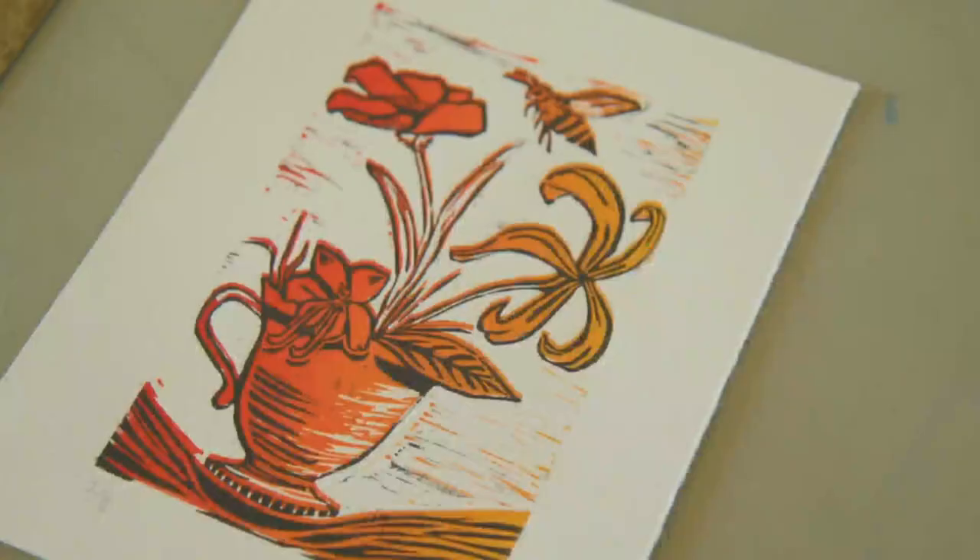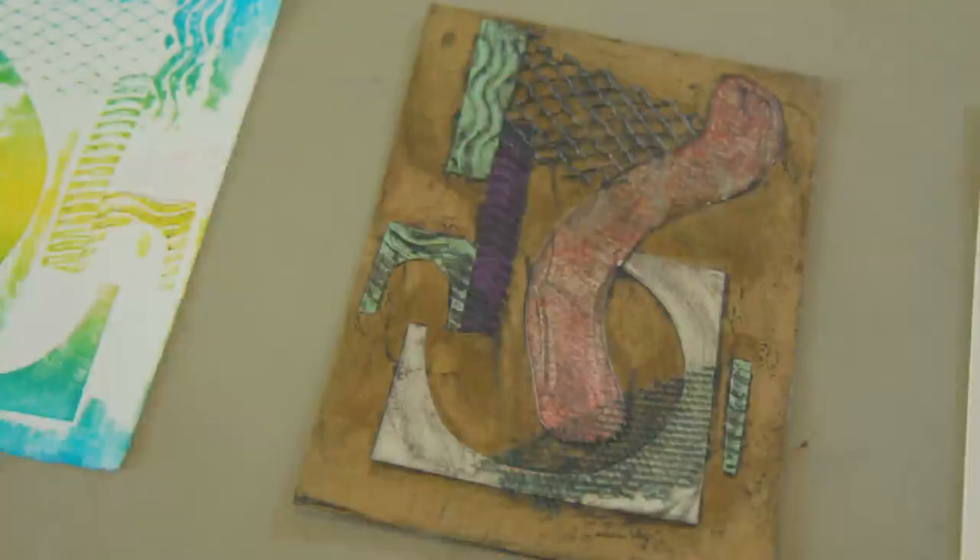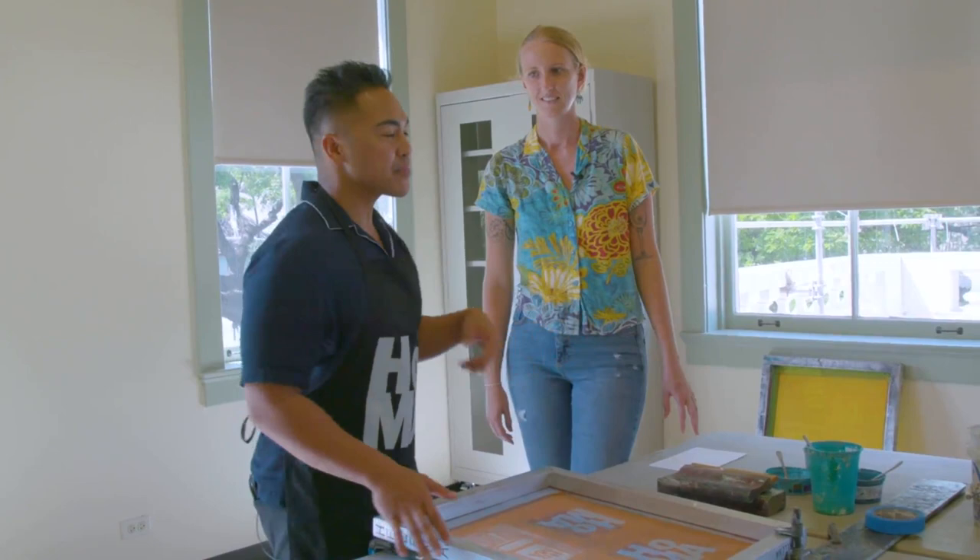Helena, what can people expect when they join the printmaking class? There are a whole bunch of different printmaking techniques offered — classes like Intaglio, relief printmaking, and an introduction to printmaking which will encompass a whole bunch of different print mediums. It'll be a good introductory class, and we also have screen printing, which we're going to get into right now.